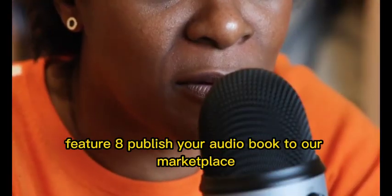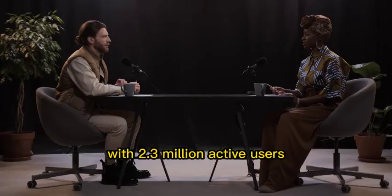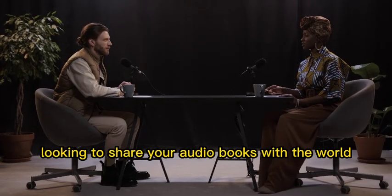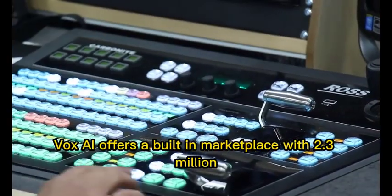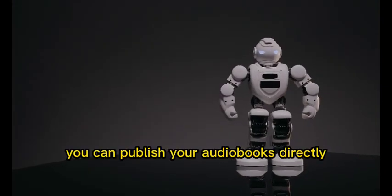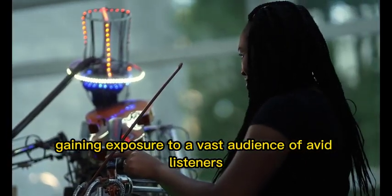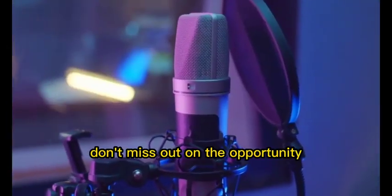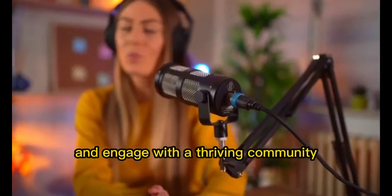Feature 8: Publish your audiobook to our marketplace with 2.3 million active users. Looking to share your audiobooks with the world? Vox AI offers a built-in marketplace with 2.3 million active users. You can publish your audiobooks directly on the platform, gaining exposure to a vast audience of avid listeners. Don't miss out on the opportunity to connect with fellow authors and engage with a thriving community.